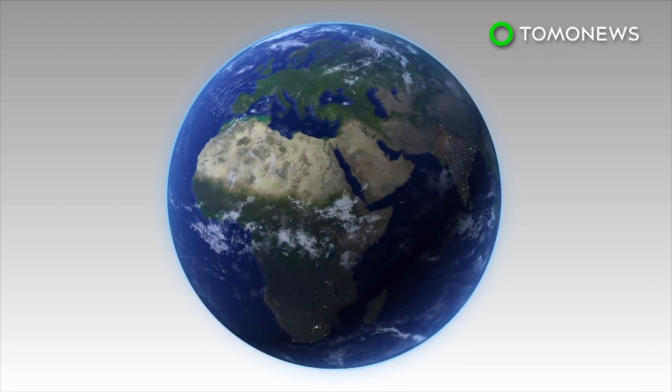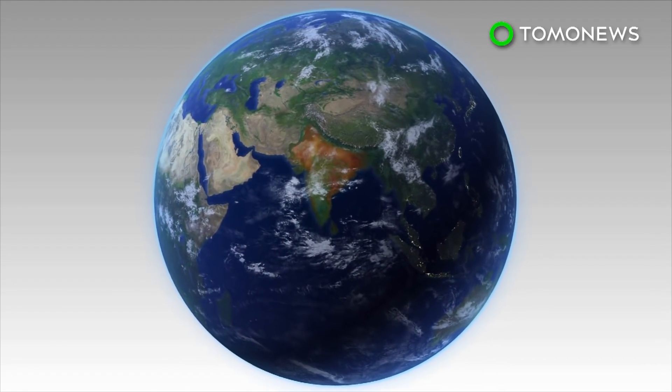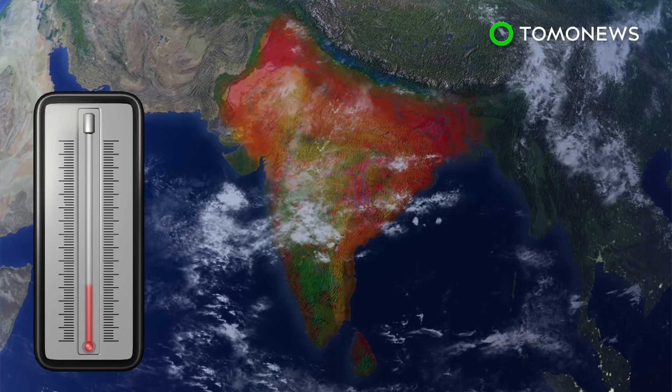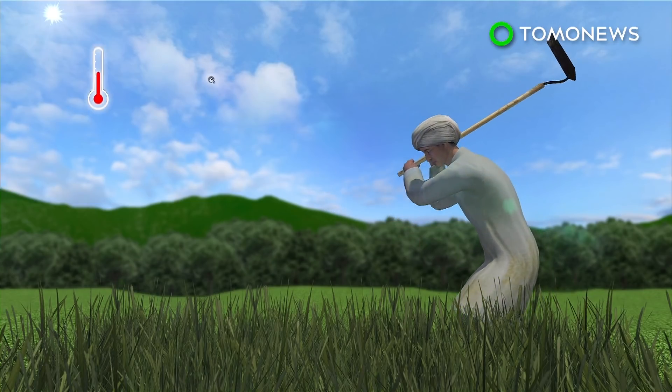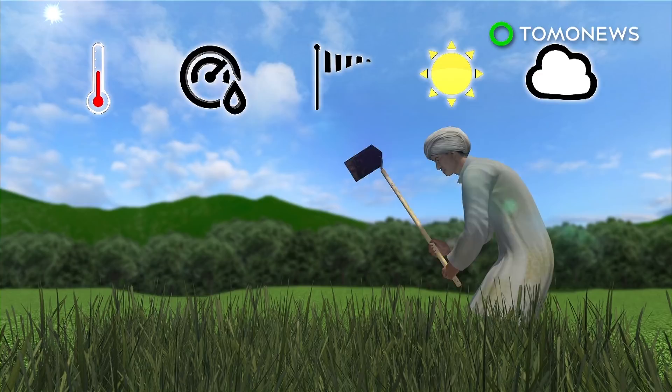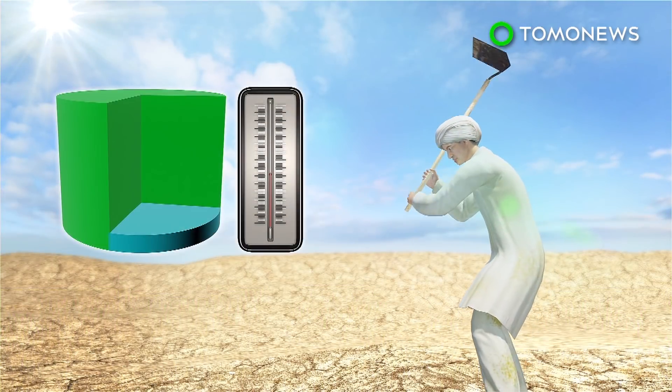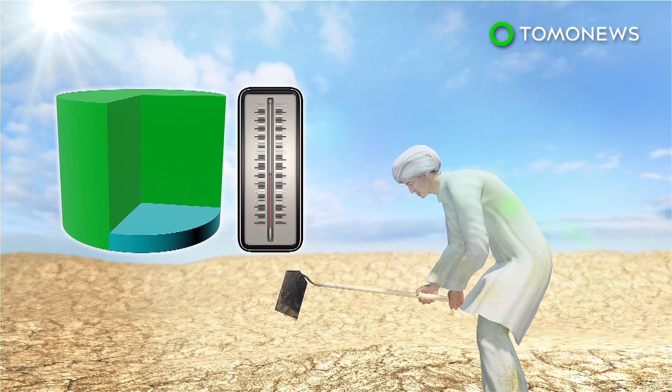The authors of a new study say densely populated agricultural regions in South Asia will experience increases in heat and humidity that will make them uninhabitable by the year 2100. If climate change continues on its current trajectory, heat waves will cause the wet bulb temperature to rise to deadly levels in parts of India, Pakistan, Bangladesh, and Sri Lanka. Wet bulb temperature is calculated by combining temperature, humidity, wind speed, sun angle, and cloud cover to measure heat stress in direct sunlight. By 2100, 75% of South Asia's population would experience wet bulb temperatures higher than 31 degrees Celsius, which is dangerous for humans.